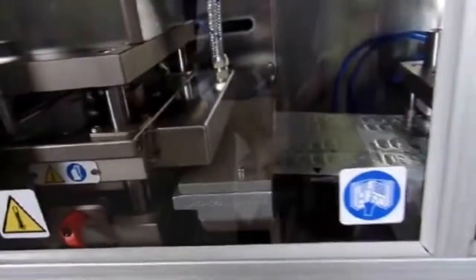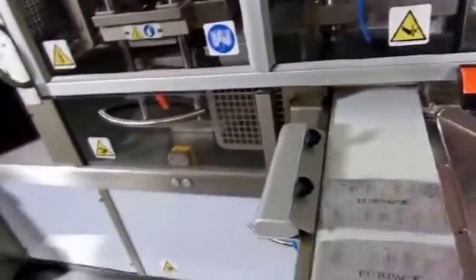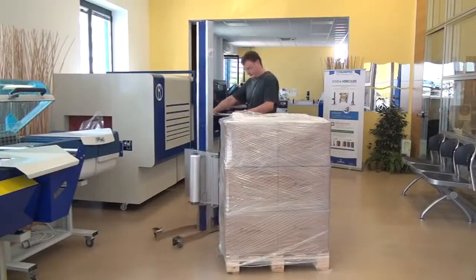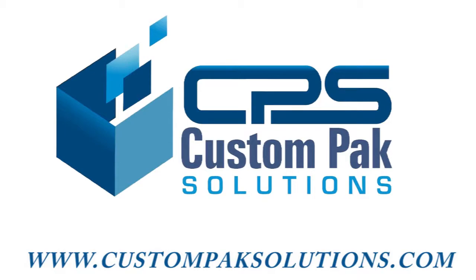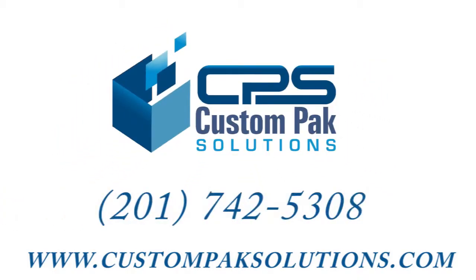Pick up the phone or send us a message. Custom Pack is available to assist with your next project. www.CustomPackSolutions.com, 201-742-5308.